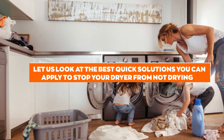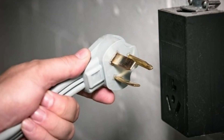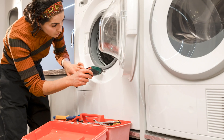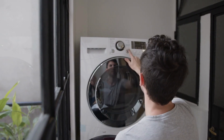Let us look at the best quick solutions you can apply to stop your dryer from not drying. Fixing the Power Supply: Ensure you have properly plugged in your dryer. If that doesn't work and the problem is in the circuit, contact an electrician to fix it. Set the correct settings — each cloth material has its own required dry setting.